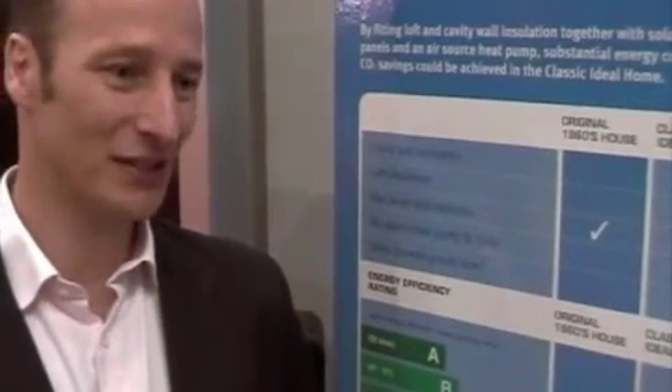Here at the Ideal Home Show, they've refurbished two 1960s houses and followed the energy hierarchy of improvement. The first thing is to waste less energy, which means putting insulation in your home. Adding cavity wall insulation and loft insulation is a must-do — it's low cost and will reduce your heating bills dramatically.